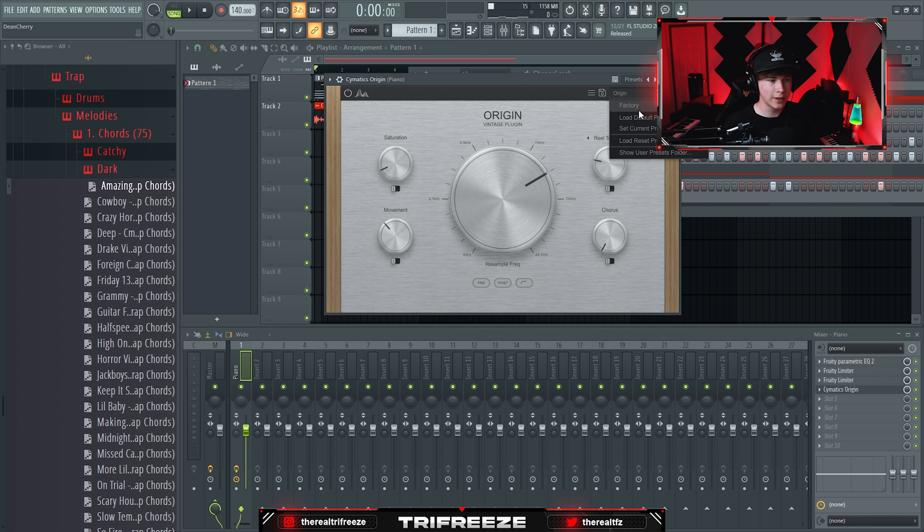On my master, what I've been using lately on samples and loops is a Virtual Tape Machine — I'll throw this on anything I want to sound warmer. With this piano, I just open it up and automatically it sounds so much better. It's a really subtle difference but it's something I just throw on anyway — especially if you have some low elements, it really sounds amazing.